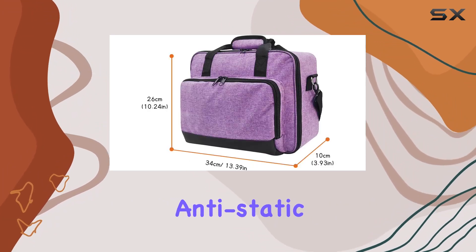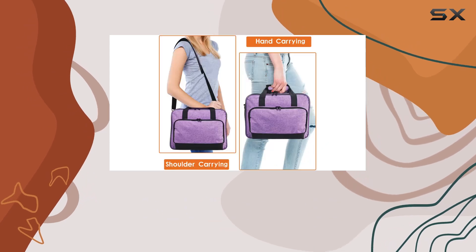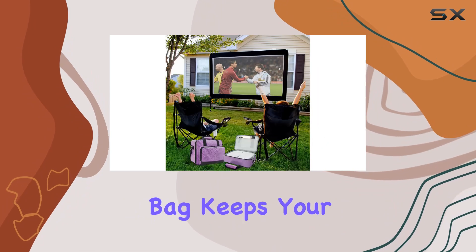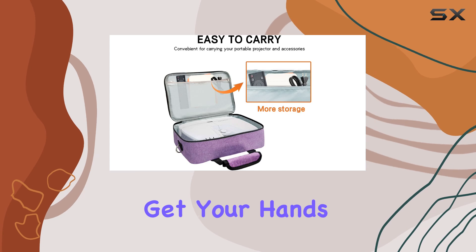Made from high-quality fabric, this bag is semi-waterproof, anti-static, and shockproof, ensuring your projector stays dry and protected from bumps and scratches. Whether you're traveling or heading outdoors, the projector bag keeps your device looking brand new.